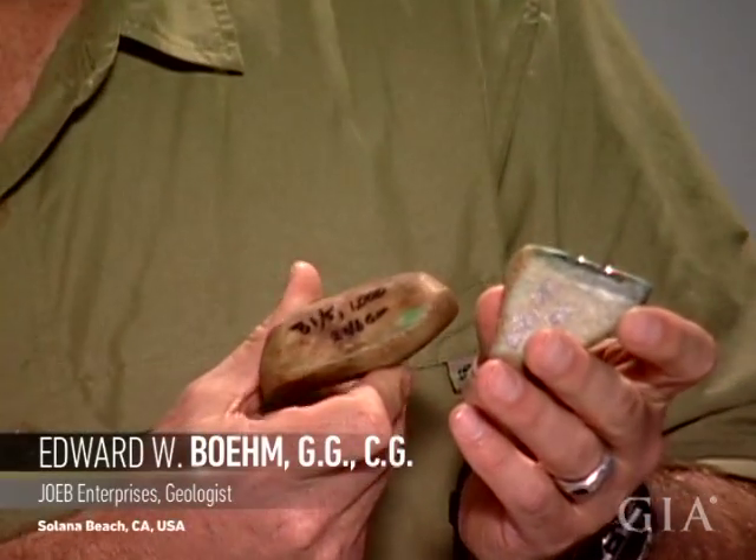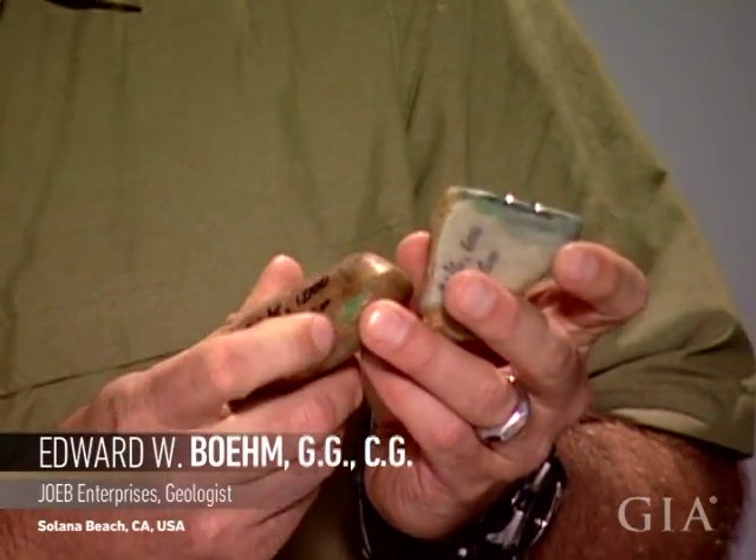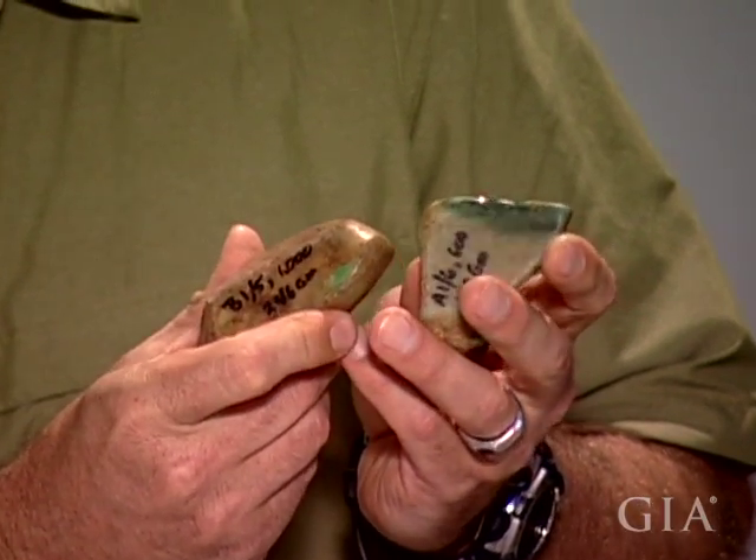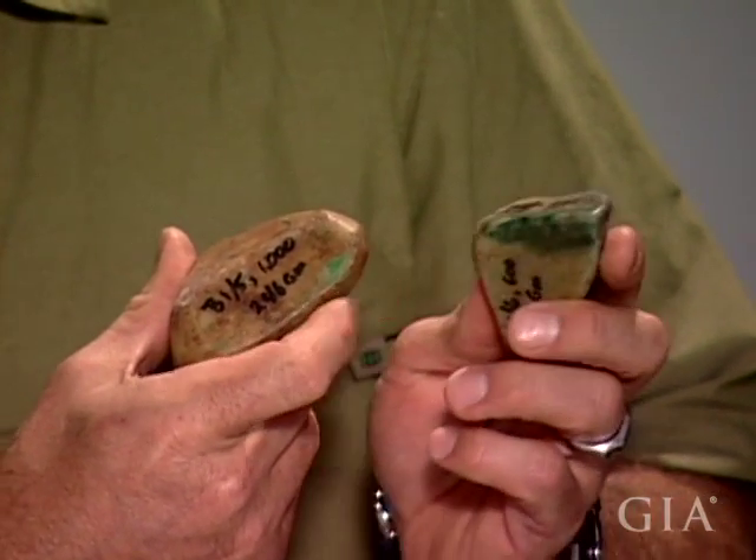Two pieces of jade, two little small boulders of jade. You can kind of see this little mark right here — this is what they call a maw mark, and here's another little section where you can see some green.